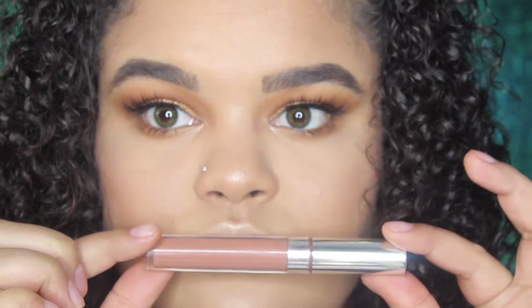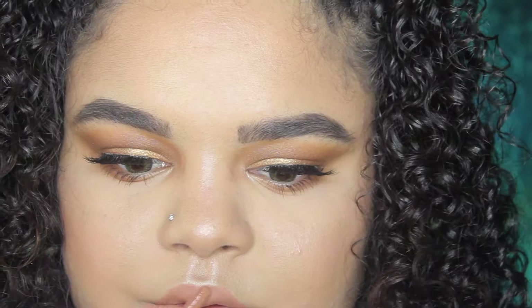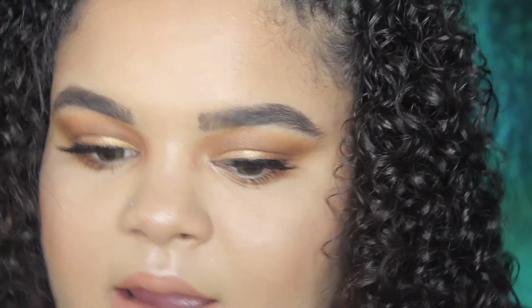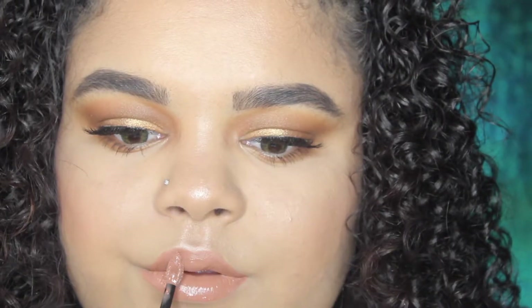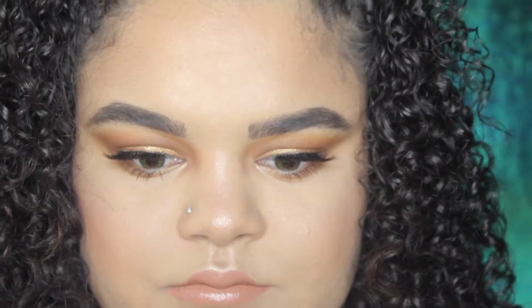I was having trouble picking a lip shade, so I first started off with the Colourpop Ultra Satin Lip in the shade Strip, but then decided I didn't like it with the eye look. So I went in with the Bare Minerals liquid lipstick in the shade Ohm, added that on top, and then decided I wanted a gloss — so I'm going in with my Maybelline Vivid Hot Lacquer Lip Gloss in shade 64 Unreal. Then to set my makeup into place I'm using the Mario Badescu spray.